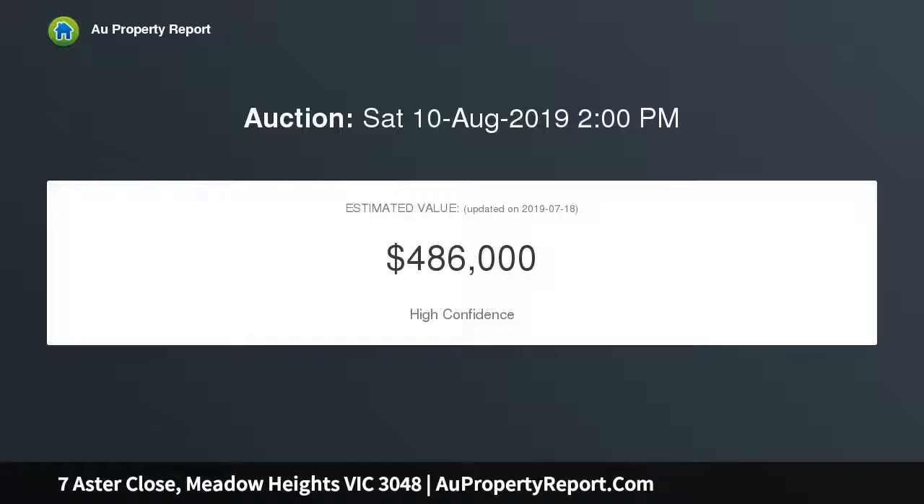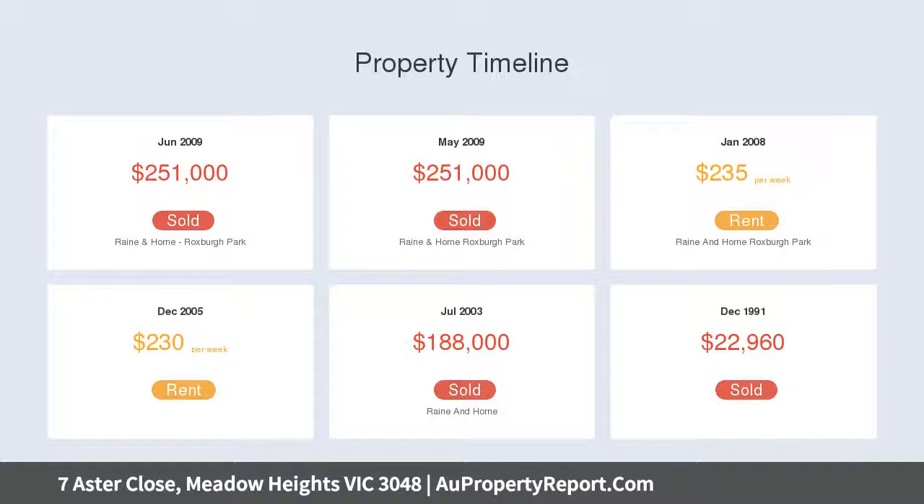Features include three bedrooms, master with WIR and ensuite, ducted heating, evaporative cooling, spacious backyard, freshly painted carport, roller shutters all around, outdoor entertainment area.